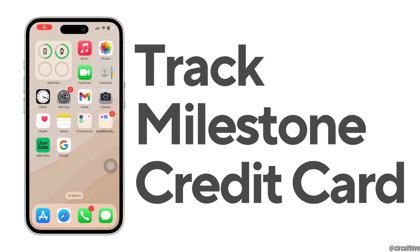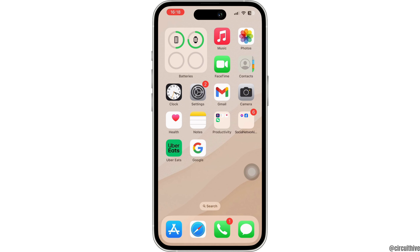How to track Milestone credit card. Hello everyone and welcome to our channel. In this video I'm going to show you how you can track your Milestone credit card, so let's get right into the video.